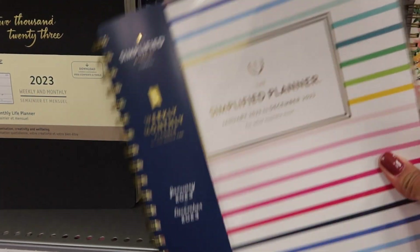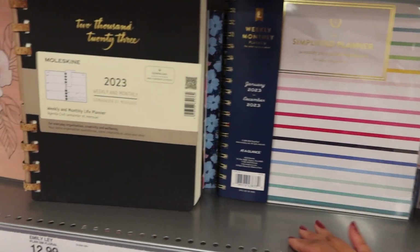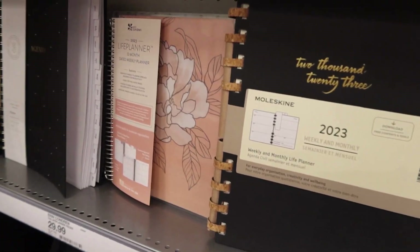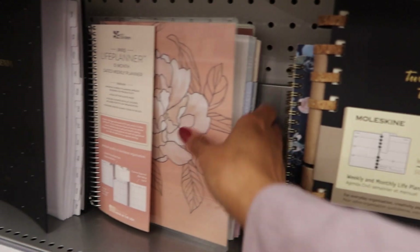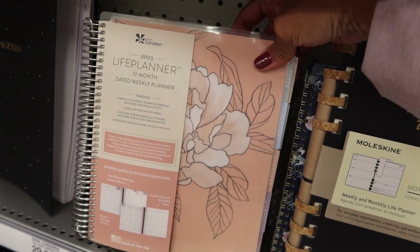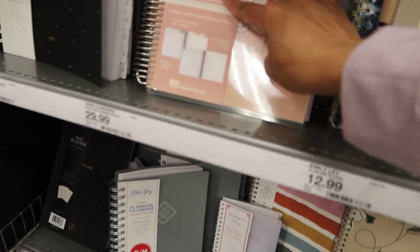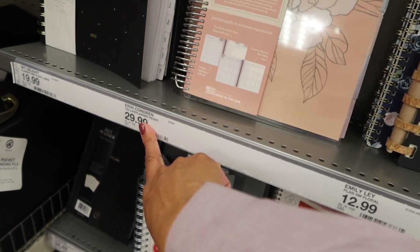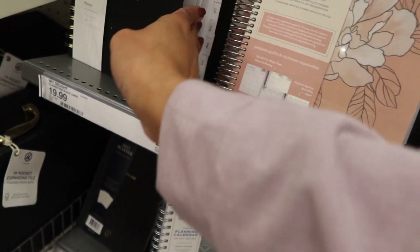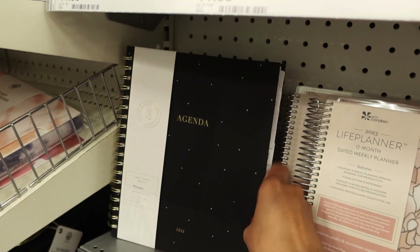They also have the Simplified by Emily Ley — and oh, they do have an Erin Condren, which is kind of nice. The Erin Condren is $29.99. And that one is another Sugar Paper.